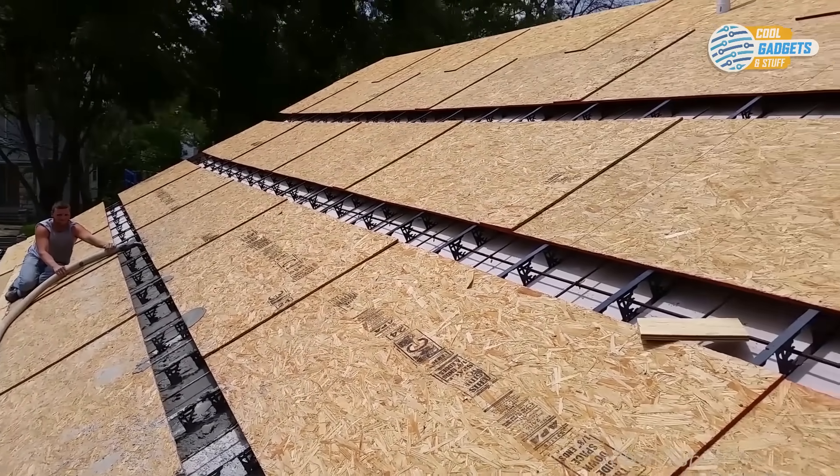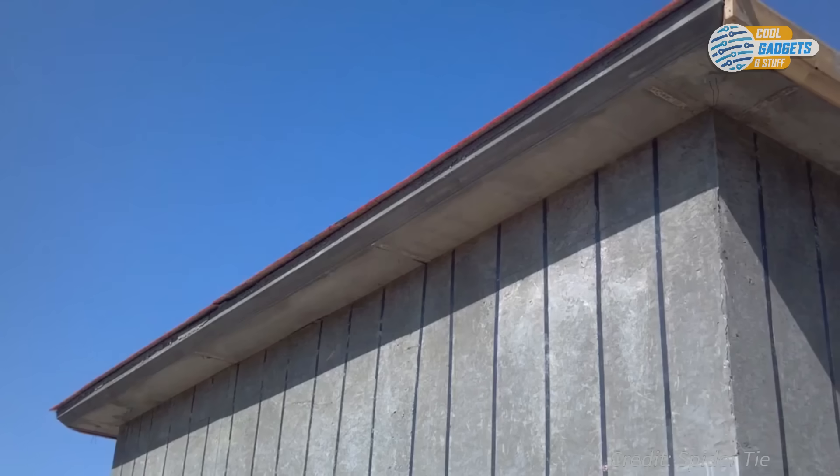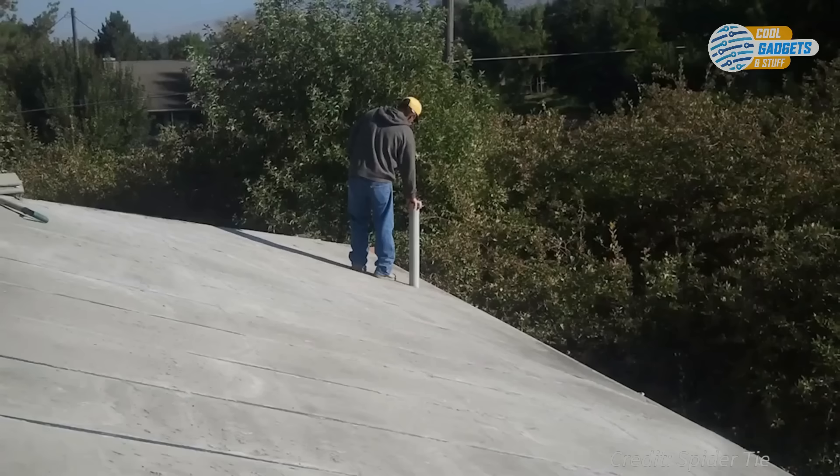Once it's all done, you'll have a beautiful home that can withstand whatever nature throws its way, whether it be tornadoes, hurricanes, or wildfires.